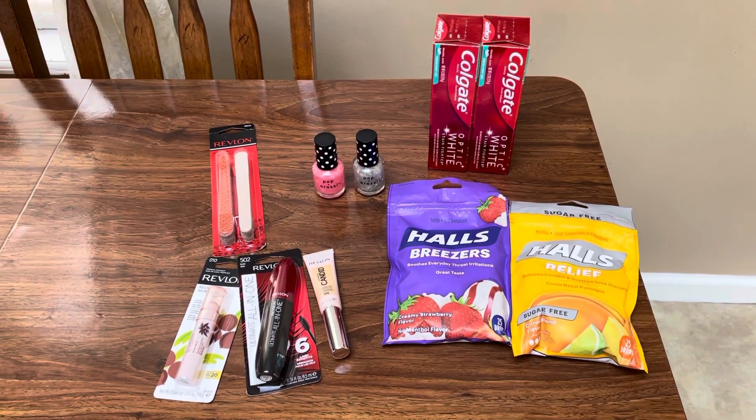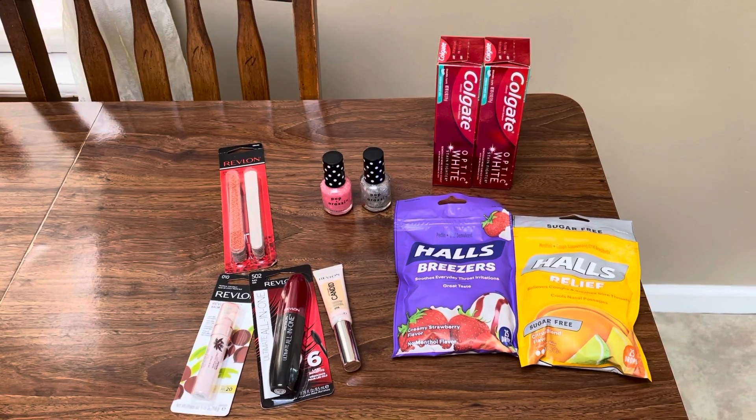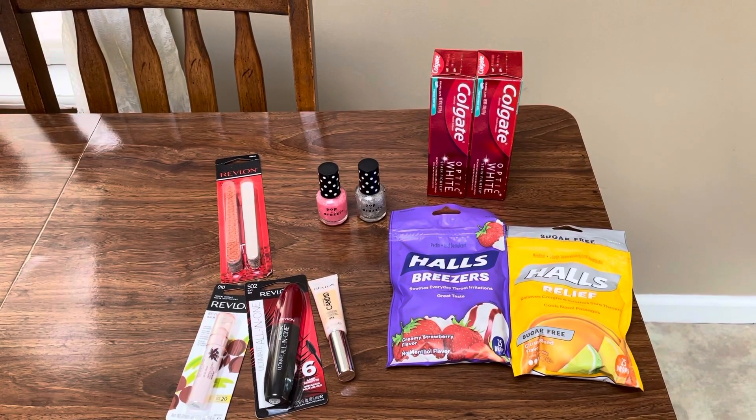Hey guys, this is Mama Maid. I just wanted to share with you a few CVS deals. These deals are valid October the 31st through November the 6th, 2021.